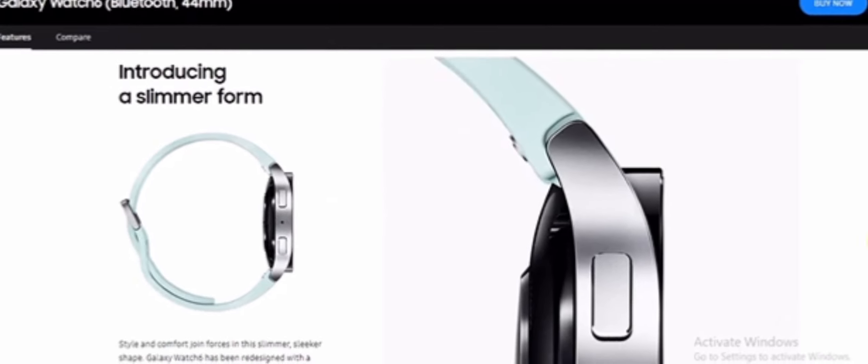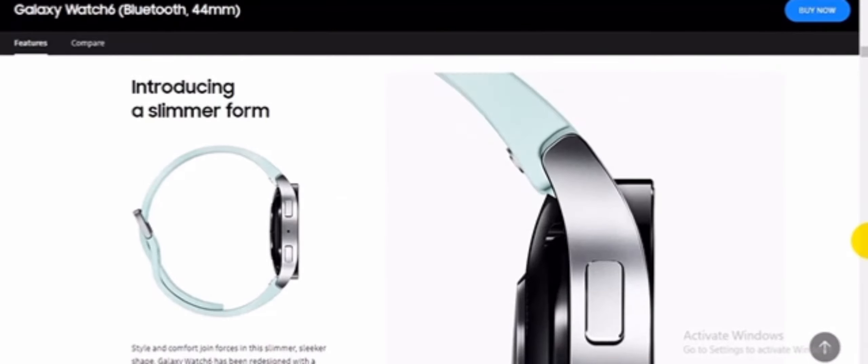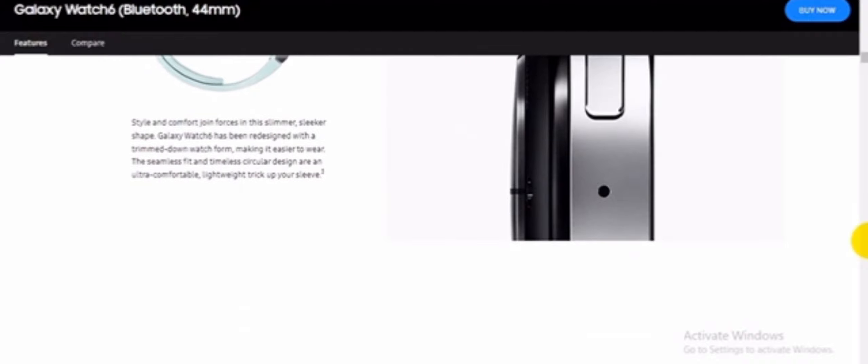Introducing a slimmer form. Two Galaxy Watch 6 devices can be seen: the first is positioned to show its thinness, and the second is zoomed in to emphasize the slim design of Galaxy Watch 6.